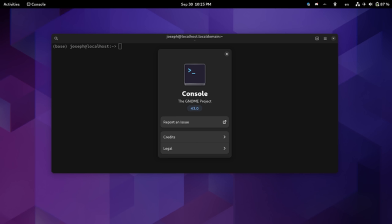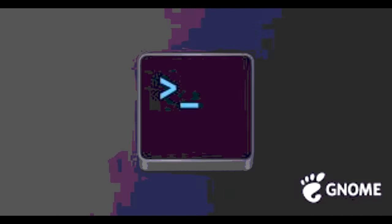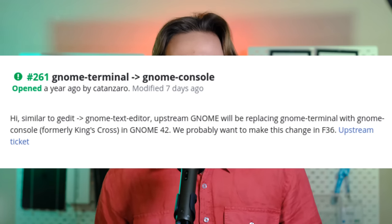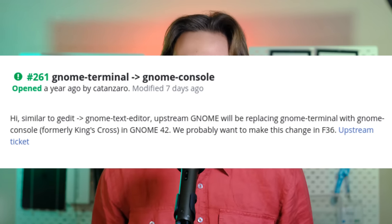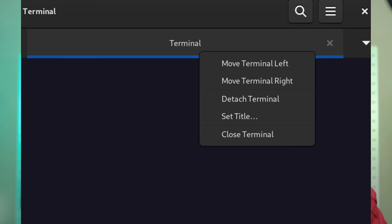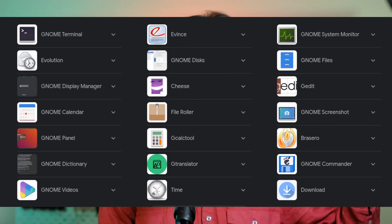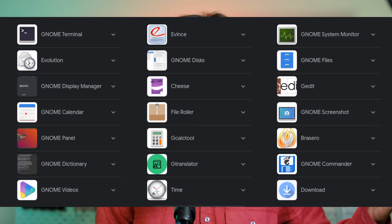Hear me out — GNOME kinda messed up with their console application. Up until release 42, which was released an entire year ago, the default console application for GNOME was Terminal. This means Terminal was part of the core GNOME apps, which are recommended to be shipped out of the box with the desktop. It frequently happens that this core set of applications changes.